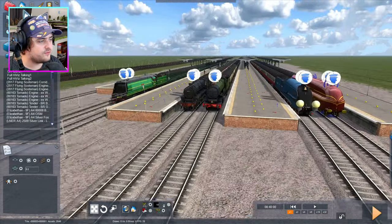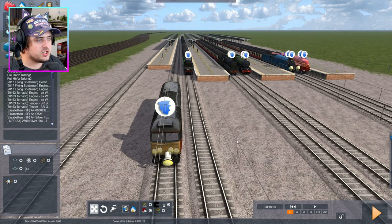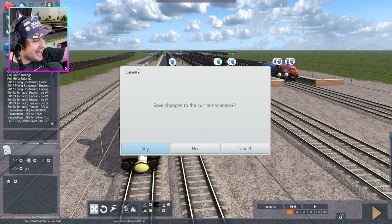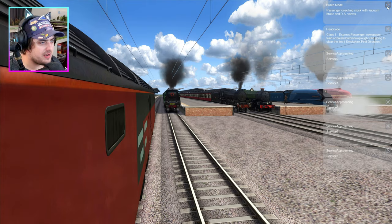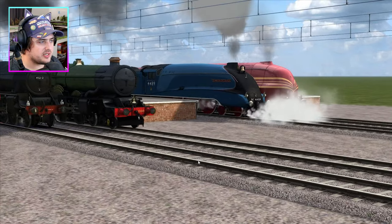I'm going to have the Super Class 47 on this track today, because we only have five engines and not six. Let's click play, let's start racing. And they're off — a very slow start, as always, because they are pulling coaches. Let's get our Super Class 47 ready and see who is going to be taking the lead.